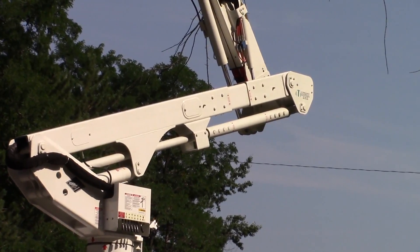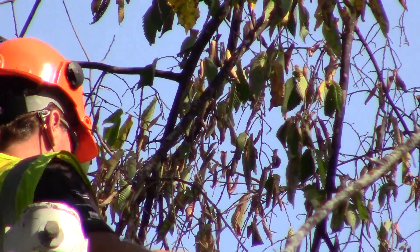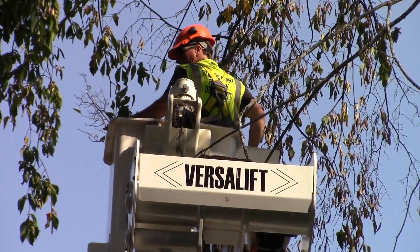From the mid-70s till now, Stevens Point has lost upwards of 5,000 elm trees.